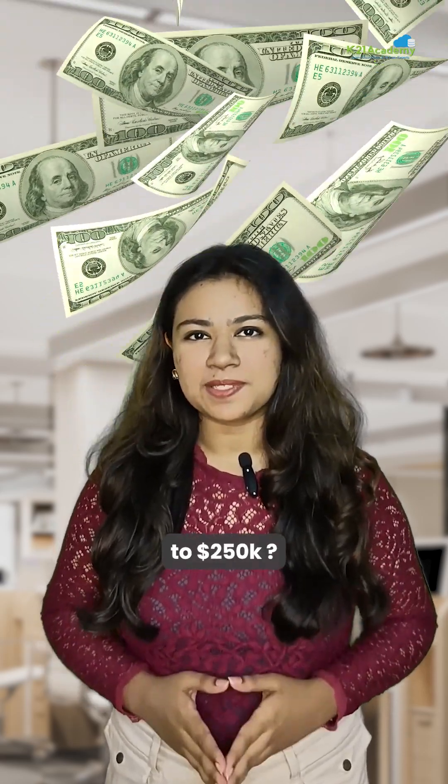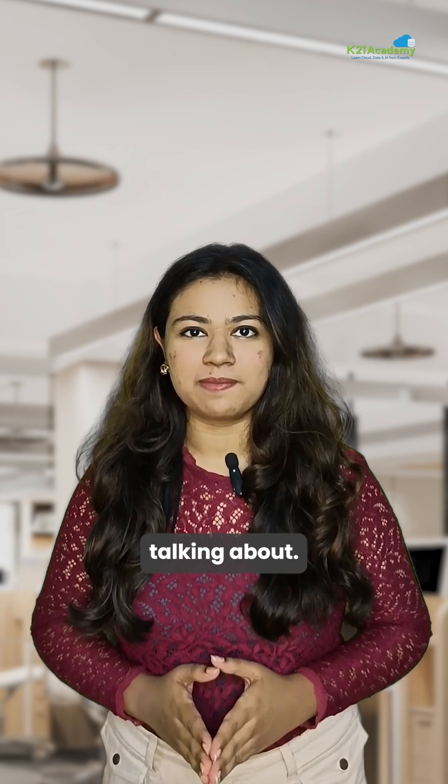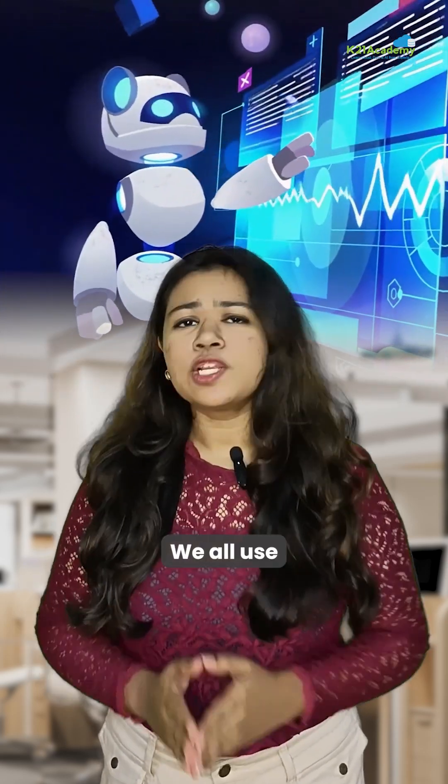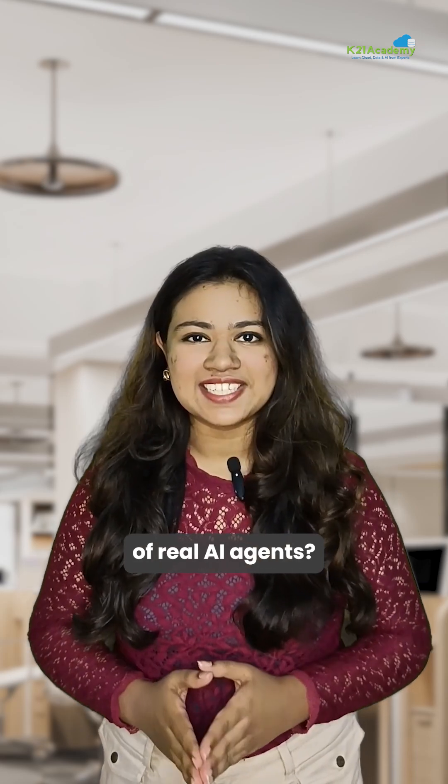Do you want to earn $100,000 to $250,000? I've got a game-changing skill for you that almost everyone is talking about: Agentic AI. We all use ChatGPT, but do you know what's really going on behind the scenes of real AI agents?